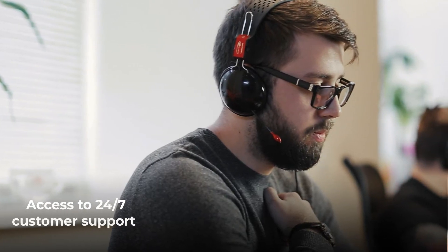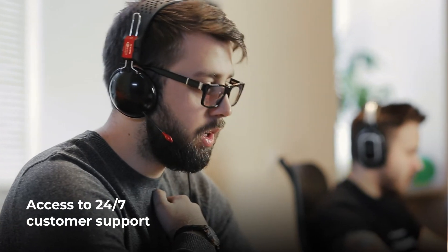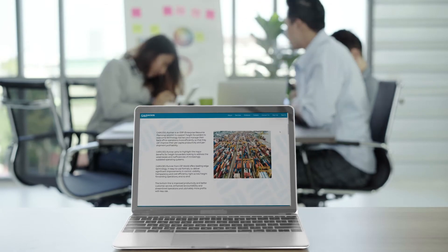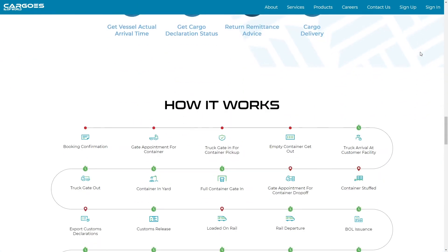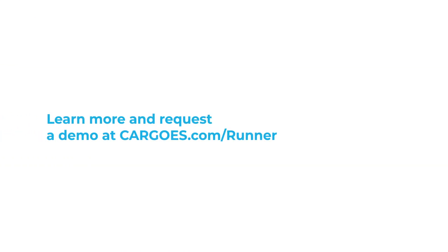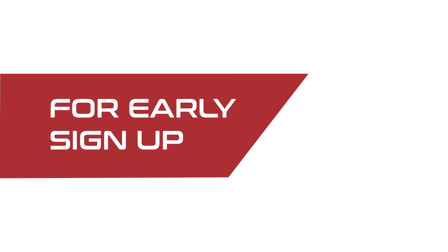All Cargo's Runner customers receive access to 24/7, 365 customer support for any help they might need. To learn more about how Cargo's Runner can help you grow your business and bring your operations into the digital age, visit our website and get access to a six-month trial for early sign-up and request a demo.